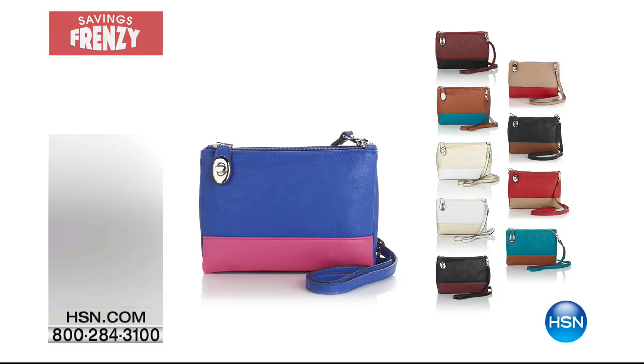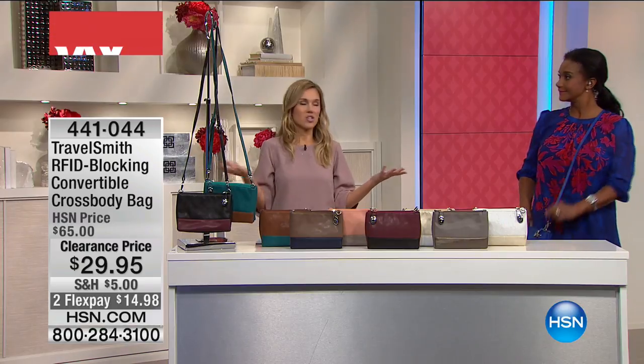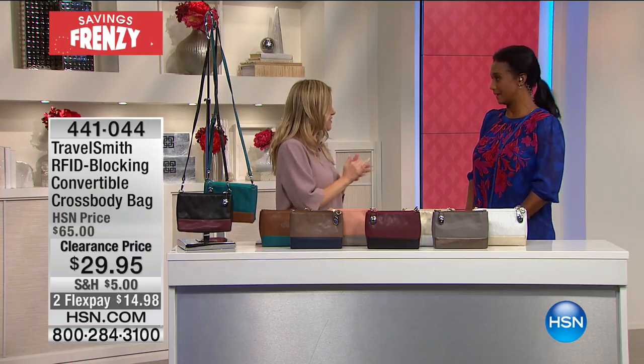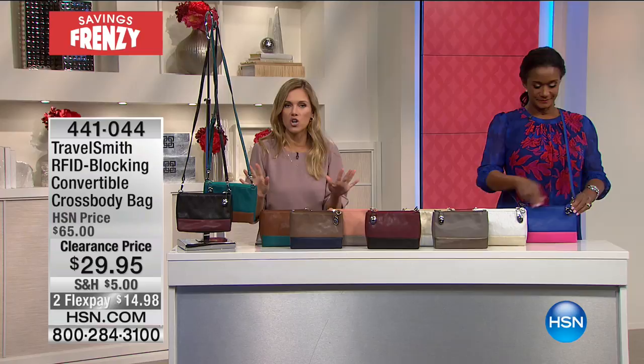We are stocking you up, giving you the lowest prices, the best values, and we have something that you may have just saw Alexandra wearing. This is our final hour, actually. We're kicking off our final hour of Savings Frenzy for our Memorial Day holiday, and I love a good crossbody.